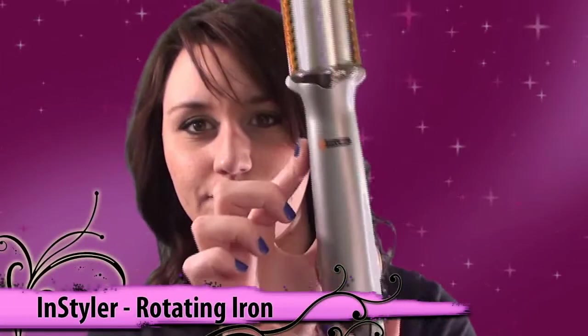So we'll go ahead and get started on the hairstyling appliance. I'm going to be reviewing the end styler — looks like that.